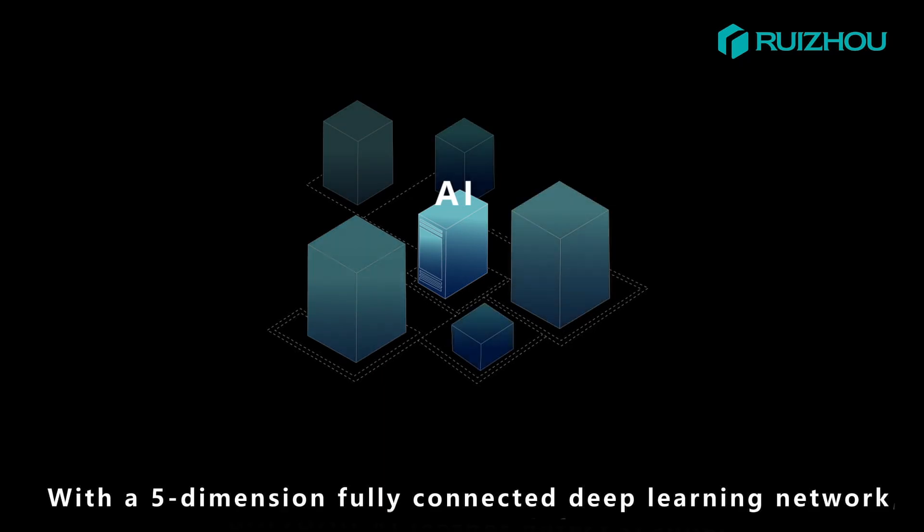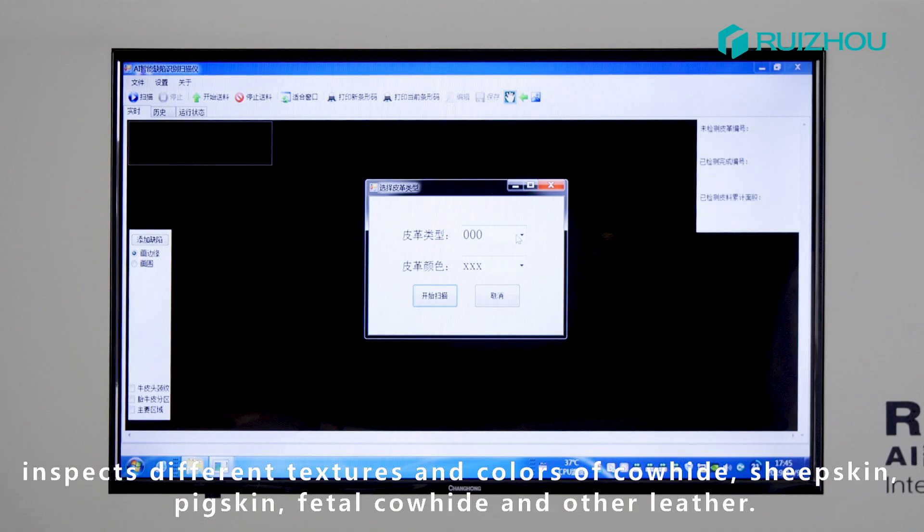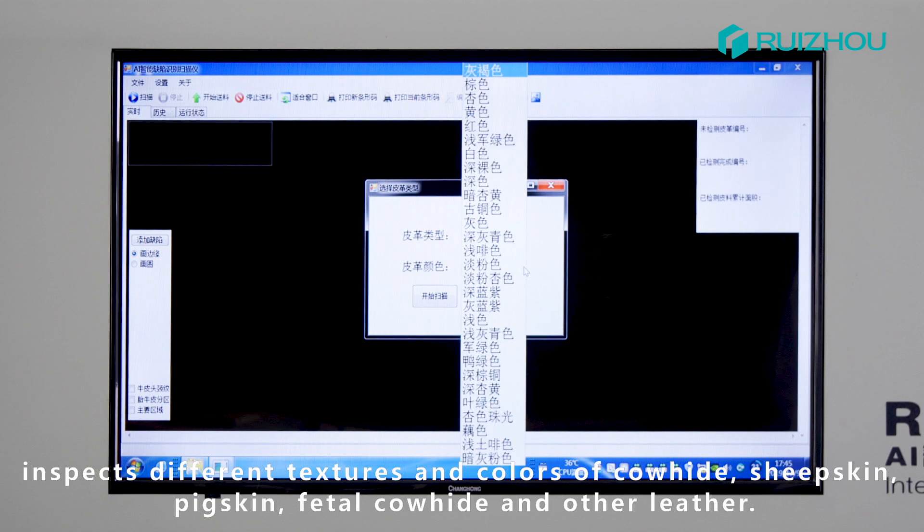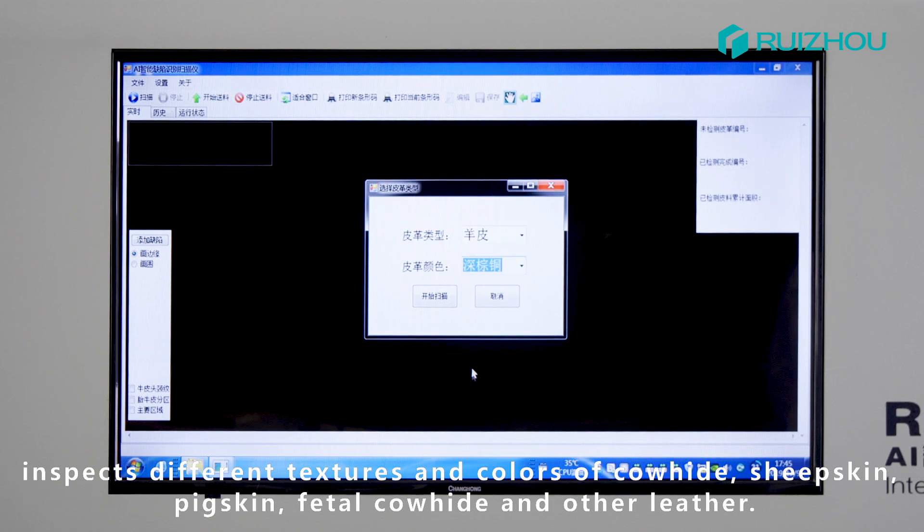With a 5-dimension fully connected deep learning network, the system inspects different textures and colors of cowhide, sheepskin, pigskin, fiddle cowhide, and other leather types.